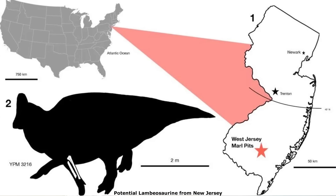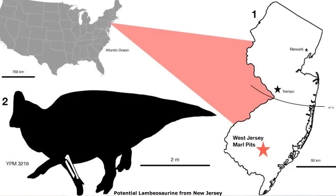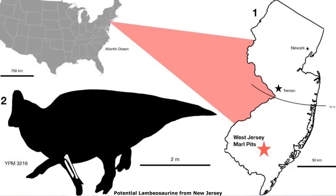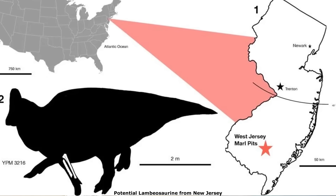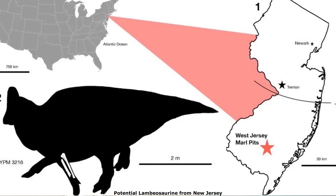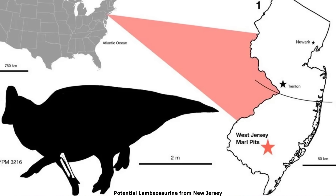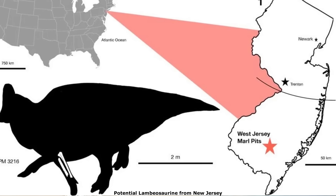It was native to the New Egypt formation, which represented a subtropical forested coastal region, and preserved the remains of a diverse array of marine species, including sharks, rays, turtles, and mosasaurs. Dinosaur remains here are, once again, pretty rare, with a small partial unnamed hadrosaurid and a potential lambeosaurine being the main prey items for Dryptosaurus.